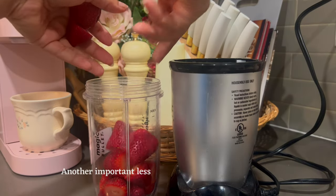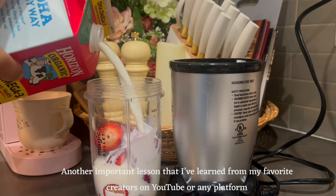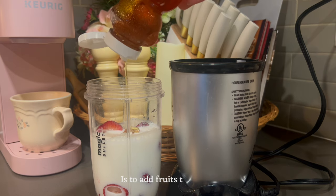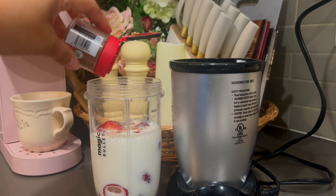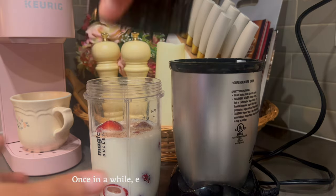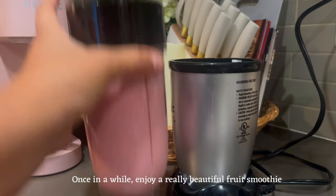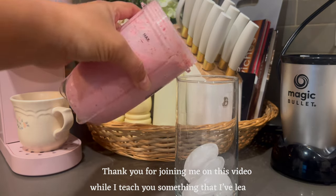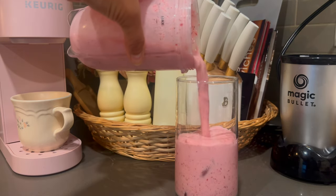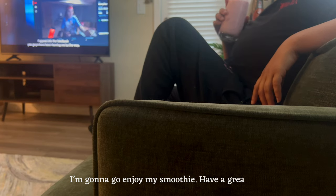Another important lesson I've learned from my favorite creators on YouTube or any platform is to add fruits to your dishes. Once in a while, enjoy a really beautiful fruit smoothie. Thank you for joining me on this video while I teach you something that I've learned. I'm gonna go enjoy my smoothie. Have a great one. Bye!